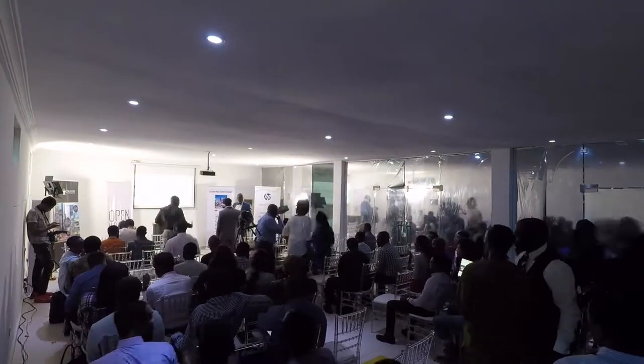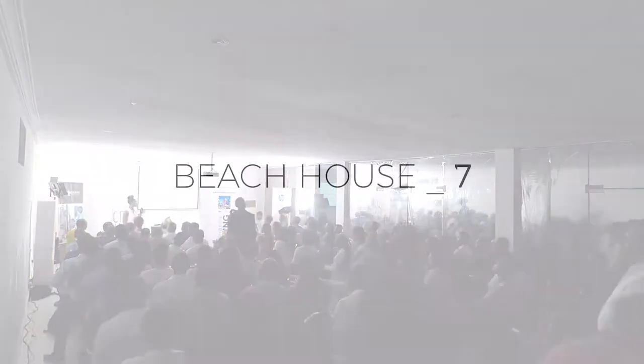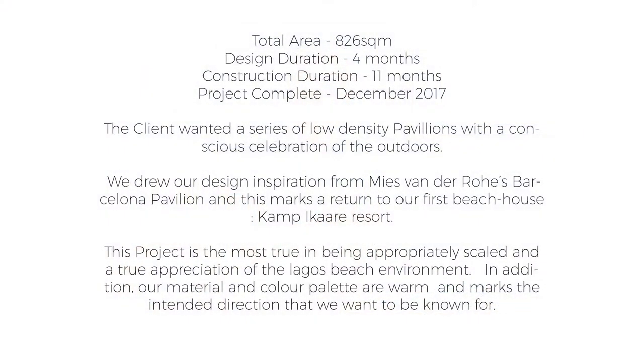This is Beach House 7 because it is number 7 that we've done. We're actually on Beach House 9 now, but this was finished late last year. Some stats about the project: total square meters of the actual build is 826. We did the design in 4 months and the construction period was 11 months. It was completed December 2017.